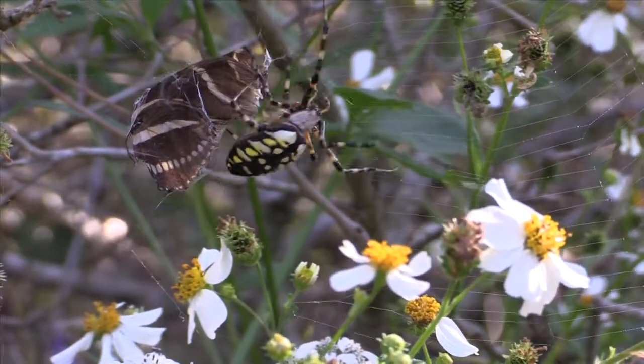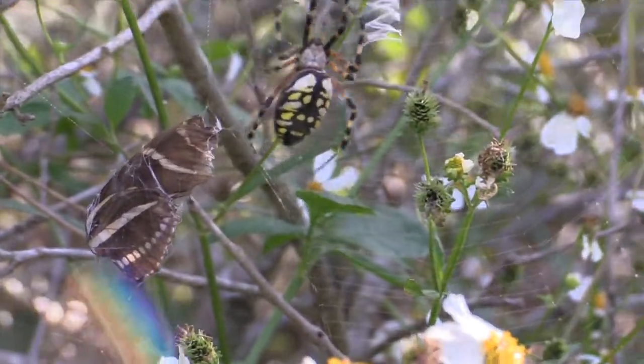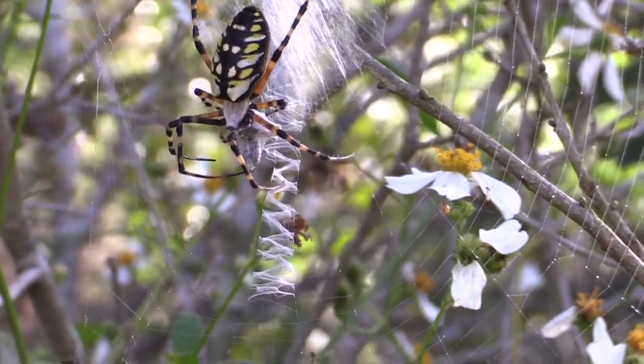The spider returns to its lookout at the center of its web and waits until the butterfly is digested enough to eat.